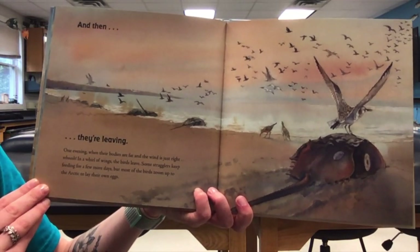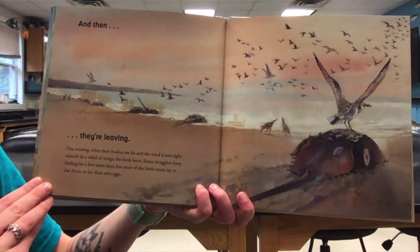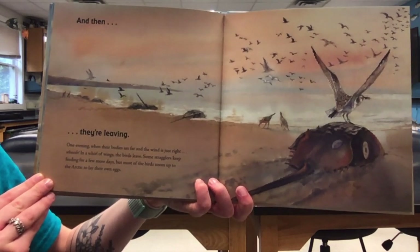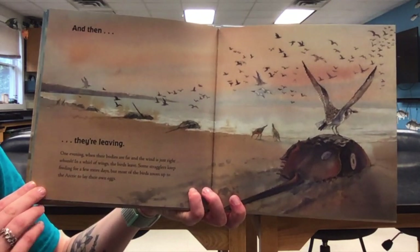One evening, when their bodies are fat and the wind is just right — whoosh! In a whirl of wings, the birds leave. Some stragglers keep feeding for a few more days, but most of the birds zoom up to the Arctic to lay their own eggs.